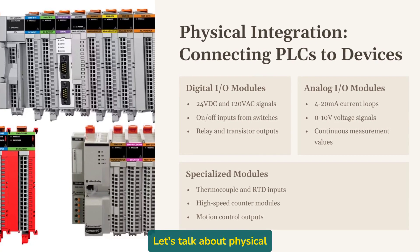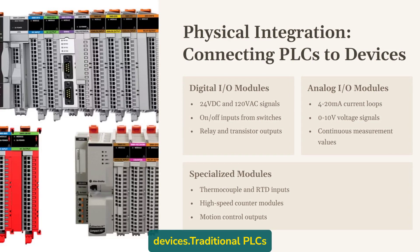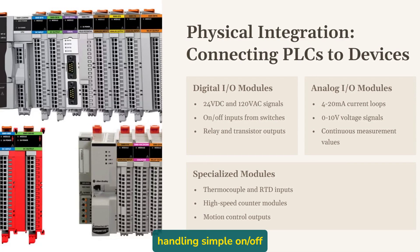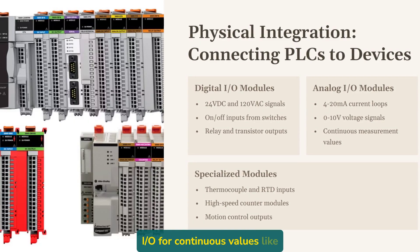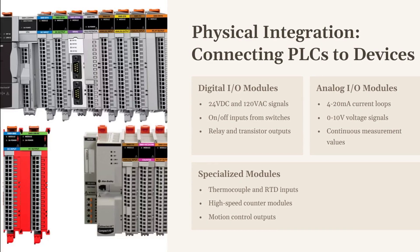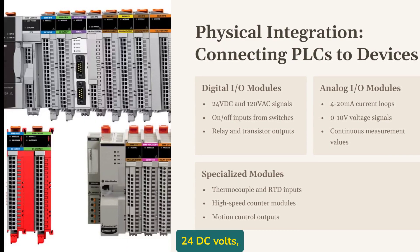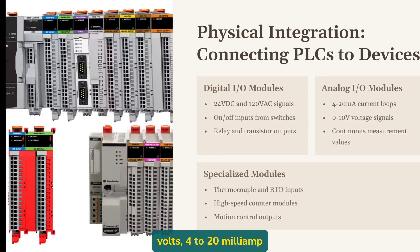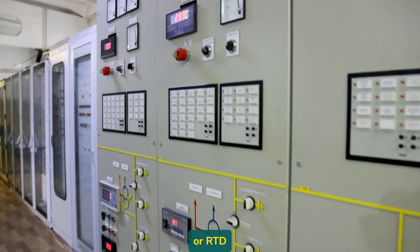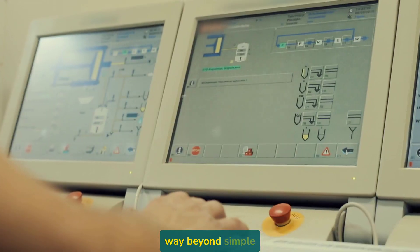Let's talk about physical integration first — how PLCs actually connect to all these other devices. Traditional PLCs connect to field devices through I/O modules. These could be digital I/O handling simple on-off signals, analog I/O for continuous values like temperature or pressure, or specialized modules for particular devices or protocols. The physical connections might be hardwired using various standards: 24V DC, 120V AC, 4-20 milliamp current loops, 0-10 volt signals, thermocouple inputs, or RTD connections. Each has its place and purpose, but modern automation goes way beyond simple I/O.